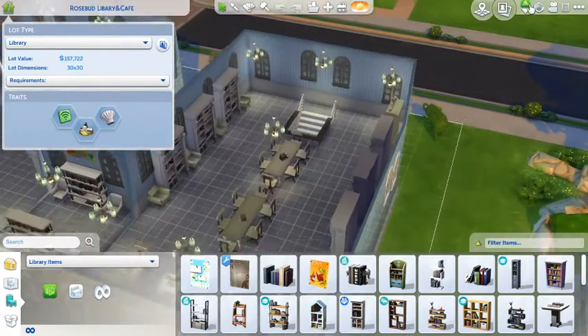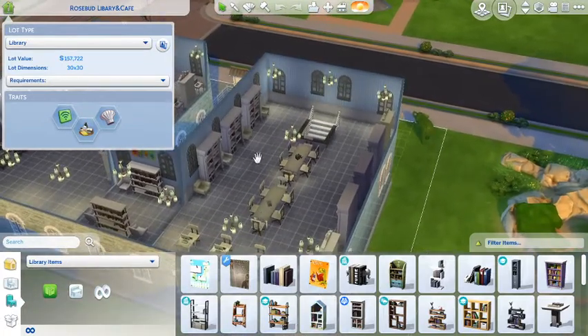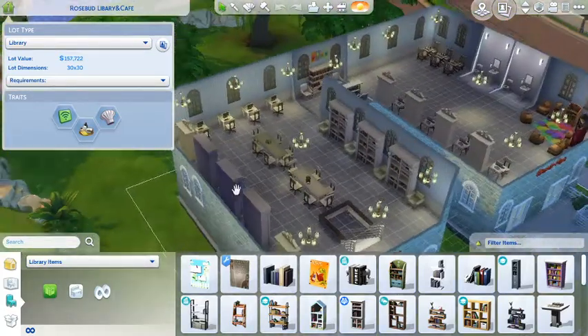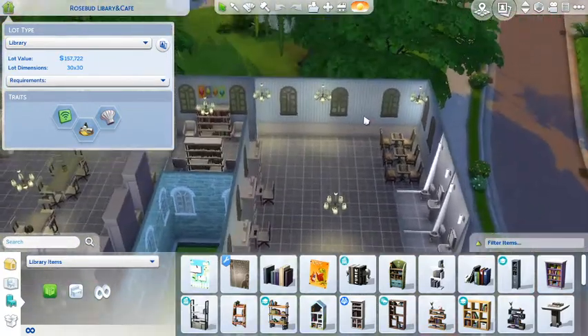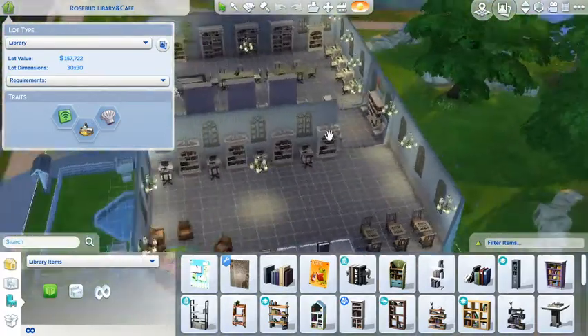Now we'll take a look upstairs. We've got a study area here and obviously more bookshelves and comfy seats. You can see we've got computers here as well, a little corridor there with bookshelves and comfy seats, and three chess tables so you can come and play chess.